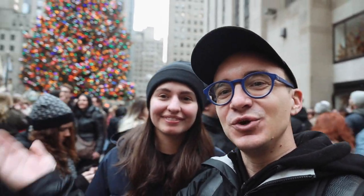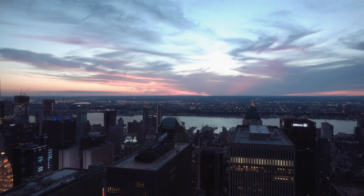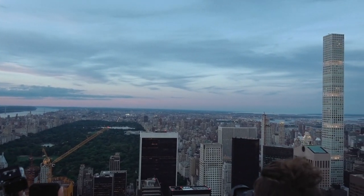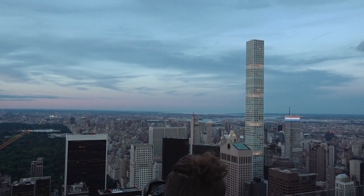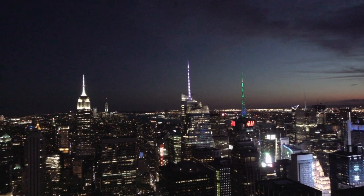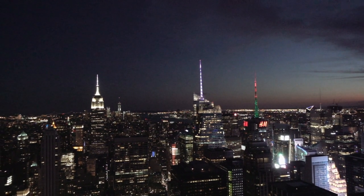Rockefeller Center is now home to NBC Studios and Saturday Night Live, and so many TV shows and movies have been filmed here. It's also home to the New York Christmas tree. Inside, the lower level is open to the public with restaurants, shops, and free restrooms. If you have time, check out Top of the Rock — the observatory deck — for sweeping panoramic views of New York City, including the Empire State Building in the skyline.